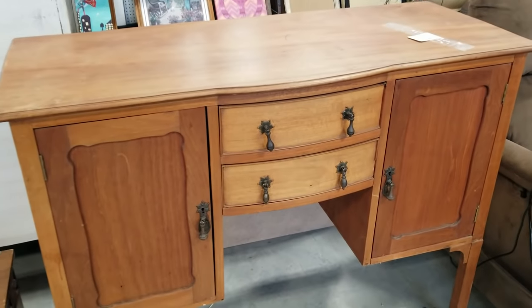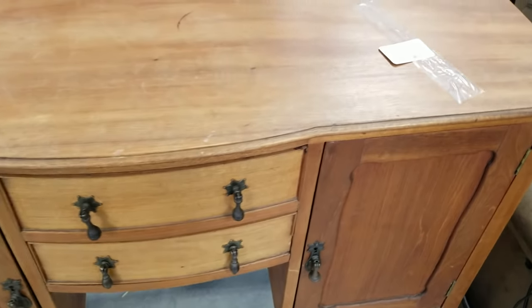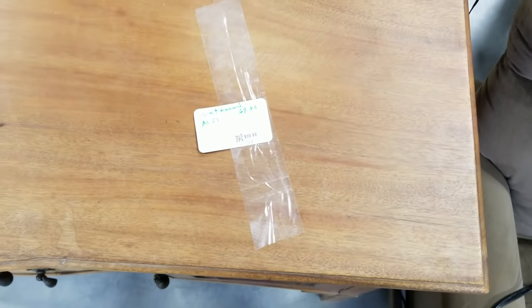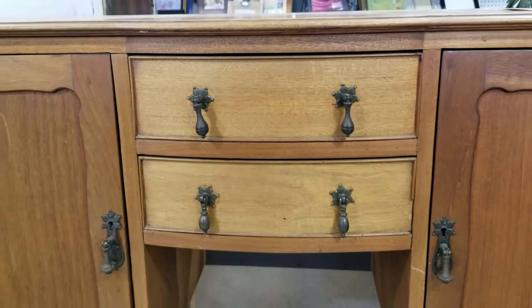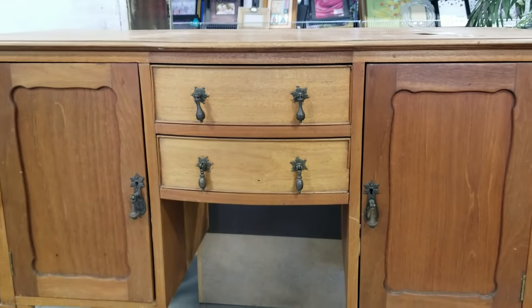Speaking of which, I spotted this beauty right here — I think it's a desk. I would sand this down or strip it down and kind of just leave it natural. I really like the natural wood of this and I'd leave, of course, the original hardware.